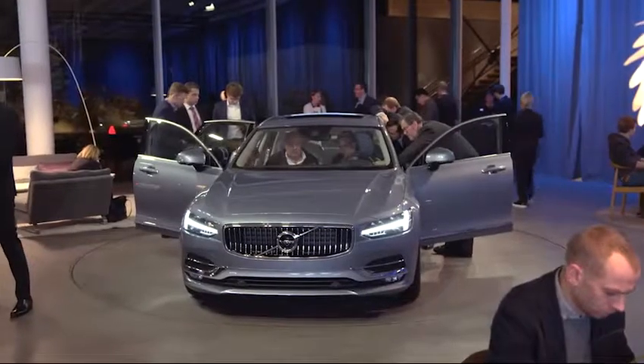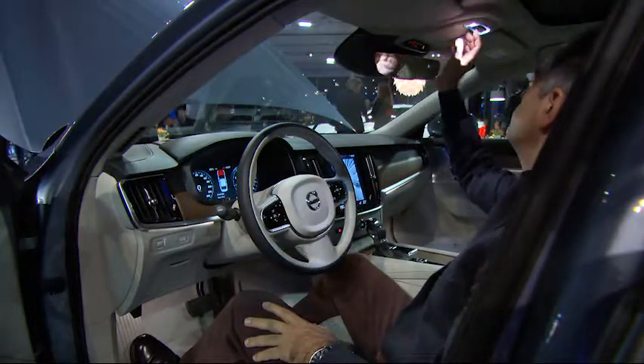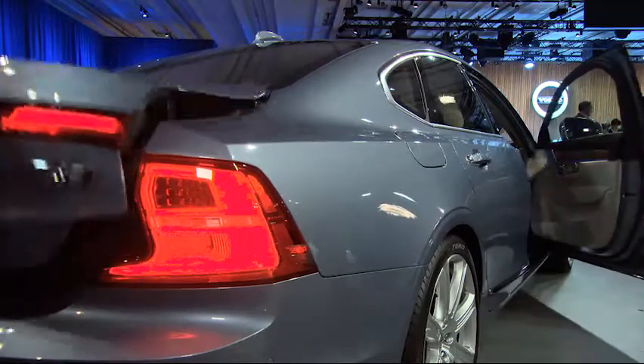Peter Mertens sees great potential to attract many competitors' customers with Volvo Cars' new cutting-edge technology. His favorite is the driving dynamics — a combination of really being in control, having a predictable reaction, and the right comfort setting.